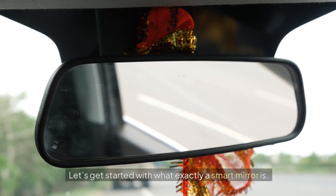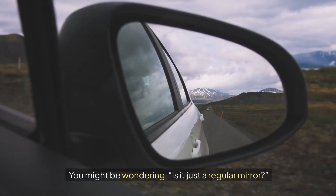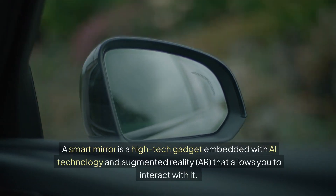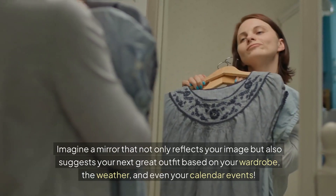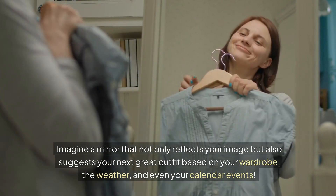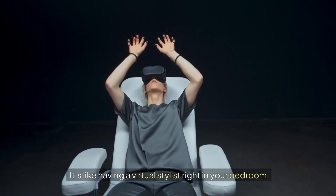Let's get started with what exactly a smart mirror is. You might be wondering, is it just a regular mirror? Not at all. A smart mirror is a high-tech gadget embedded with AI technology and augmented reality (AR) that allows you to interact with it. Imagine a mirror that not only reflects your image, but also suggests your next great outfit based on your wardrobe, the weather, and even your calendar events. It's like having a virtual stylist right in your bedroom.